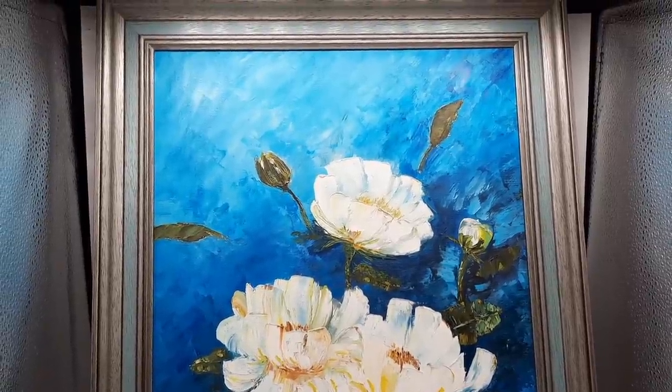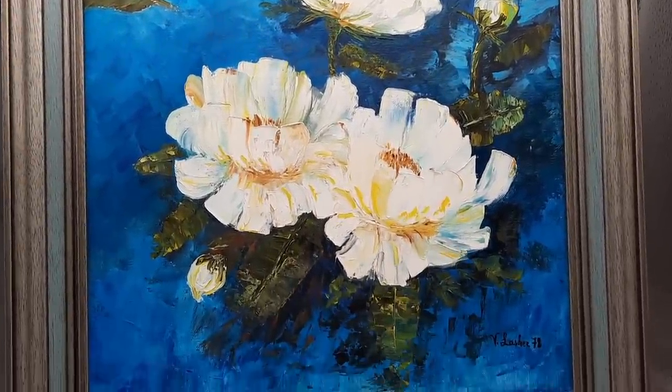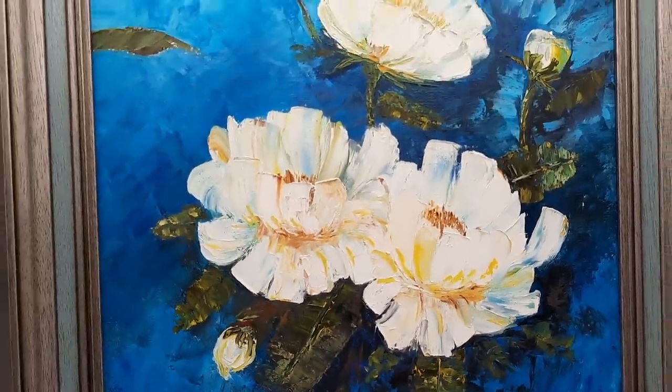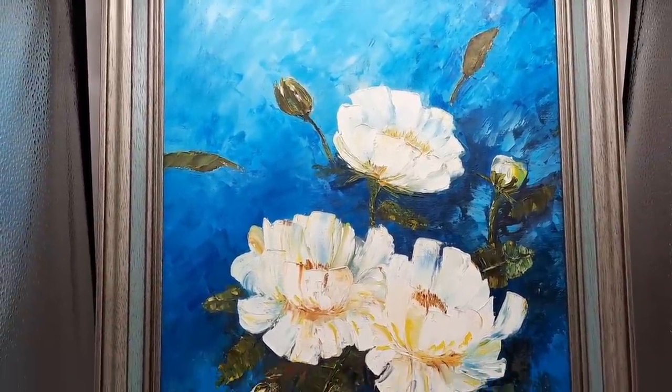This original artwork was also part of the box lot — it was in the lot with the wooden figurines. It was painted in 1978. I think it's really pretty. I think the blue background really makes the image of the flowers pop.